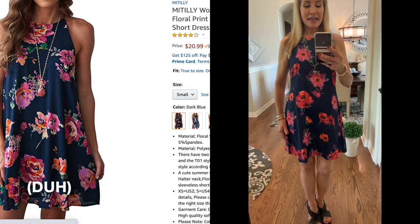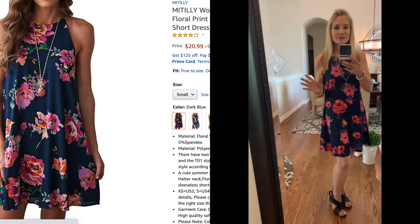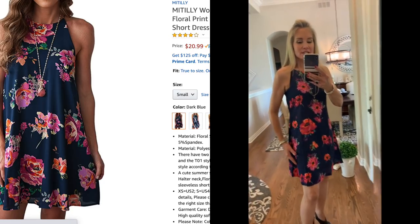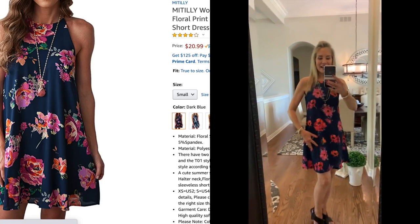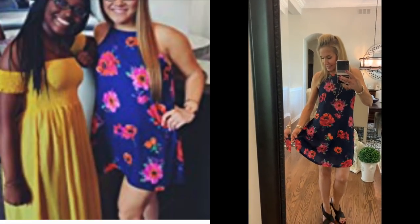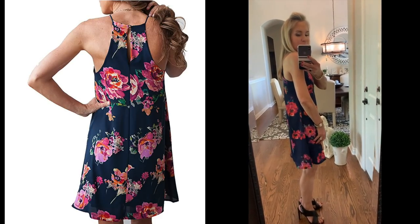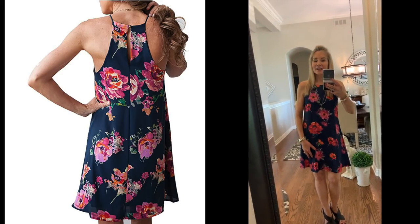I got this dress on Amazon and I believe it was under $30. I love that you can read the reviews — this one was very highly rated. It's just a little flippy dress. I really liked the floral print — it is a dark navy blue with pink and orange flowers. Forgive the white legs, I have not been using my self-tanner. In the back it's got a little bit of a racerback, which I really like. While it does give you a little bit of shape, it's not totally tight. I'm wearing it in a small.